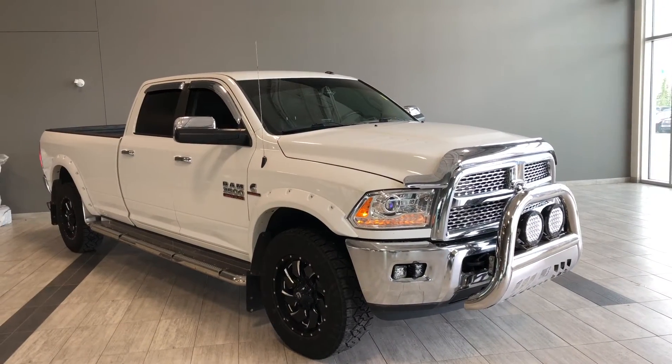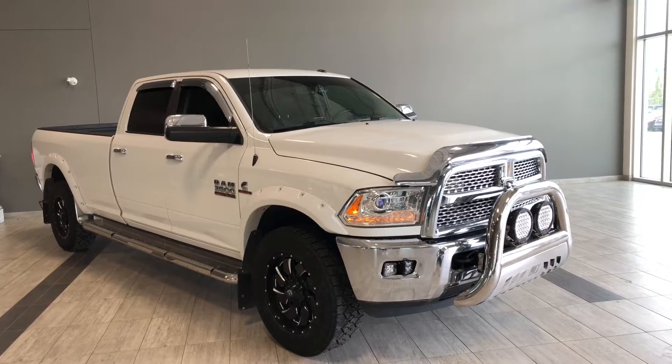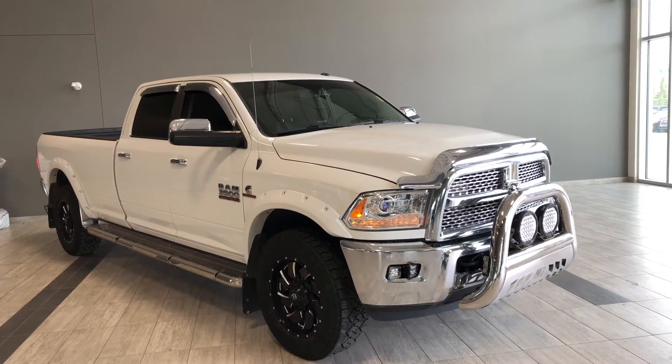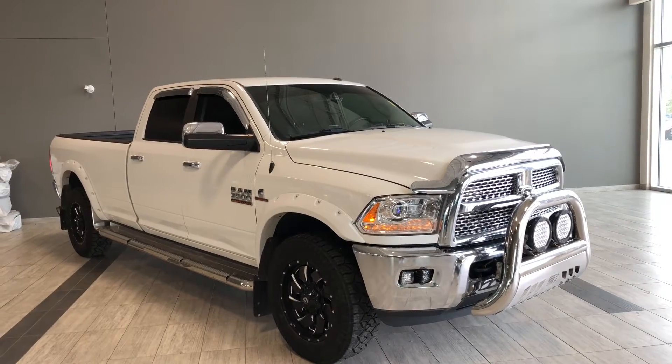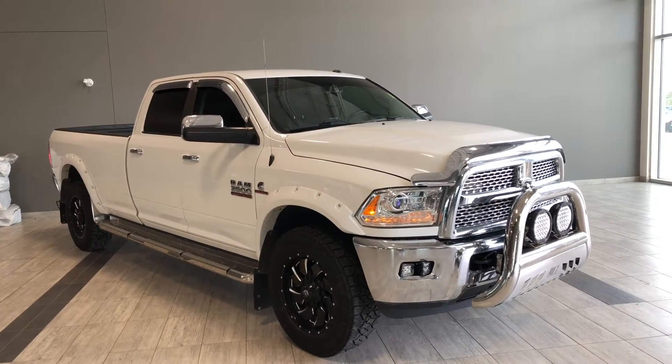Hello and welcome to another video walk around. My name is Christian. Today we're going to be looking at a 2014 Ram 3500 Laramie. This is a five-passenger pickup truck in bright white, and under the hood you'll find a 6.7-liter diesel, driving on 20-inch wheels.